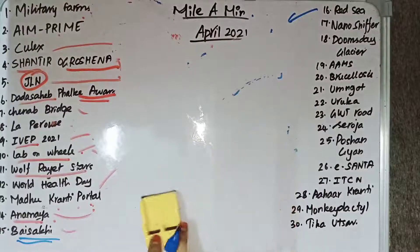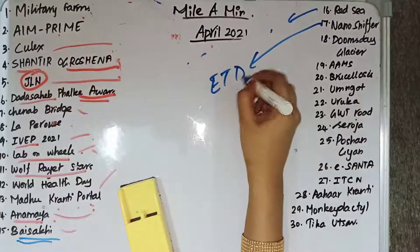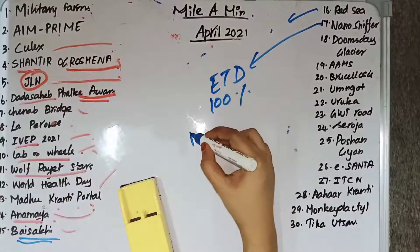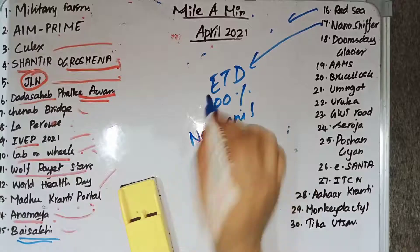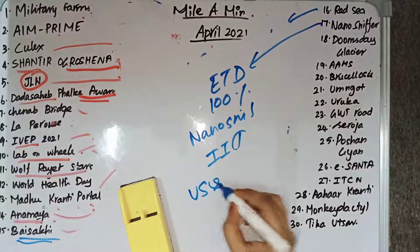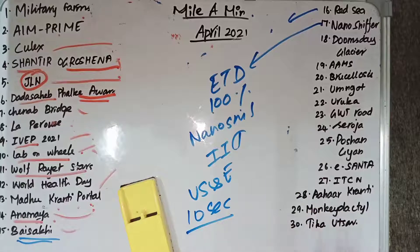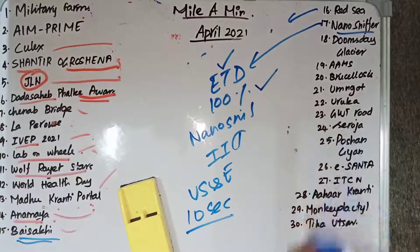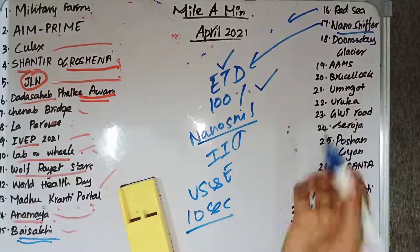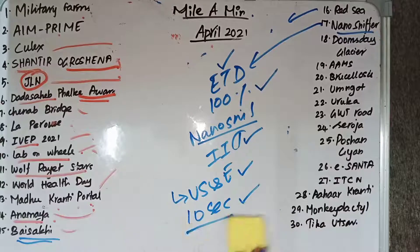Nano Sniffer is a micro-sensor based explosive trace detector. It is 100% made in India, manufactured by Nano Sniff Technologies, an IIT Mumbai-incubated startup. The original patent is with the US and Europe. It can detect explosives within 10 seconds and also categorize the explosives into different types.